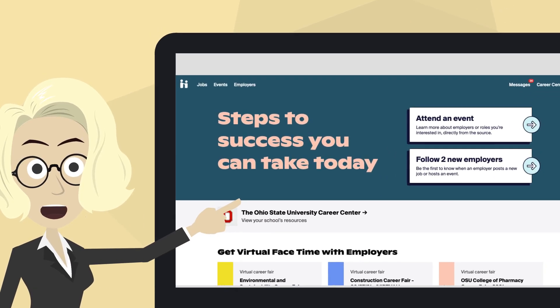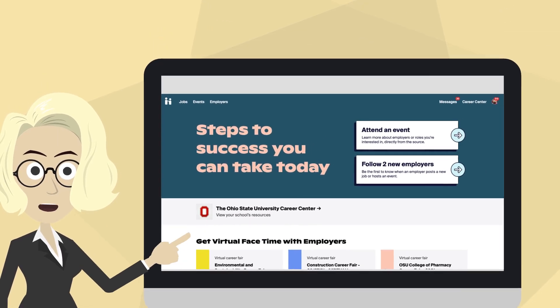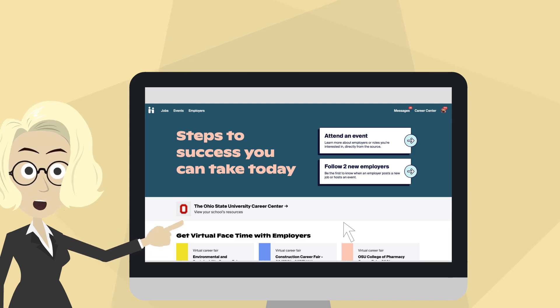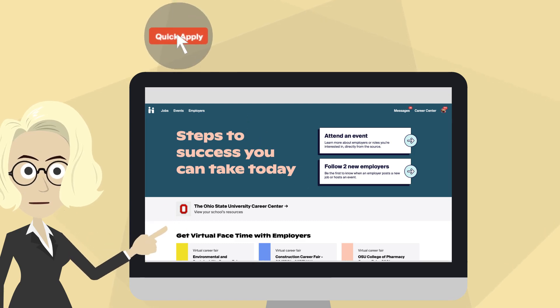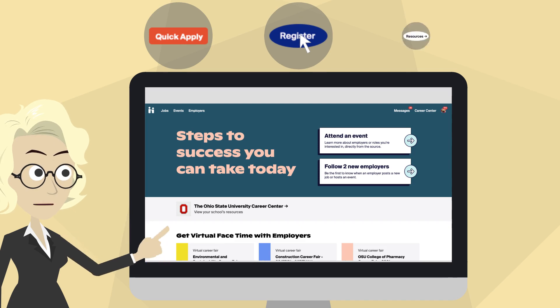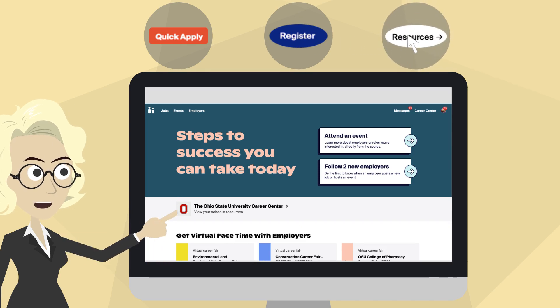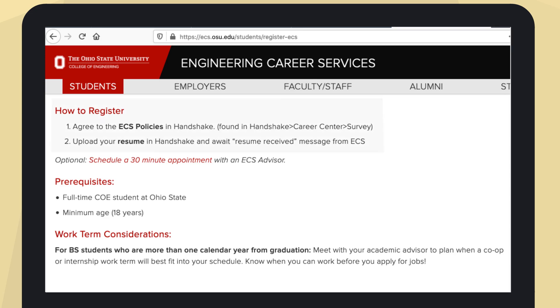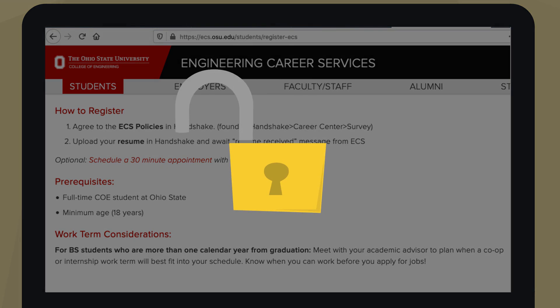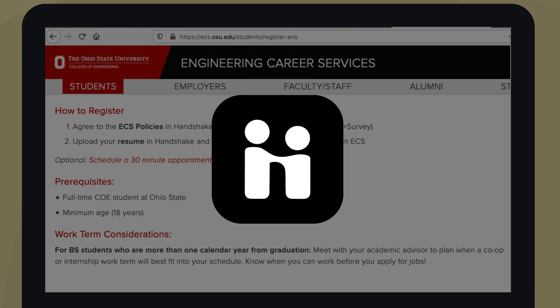As a Buckeye Engineering student, you have access to Handshake. Handshake is a one-stop-shop job search platform that allows you to apply for jobs, learn about and register for events and opportunities, and access important resources. Register with Engineering Career Services by following these two simple steps to gain complete access to all of Handshake's benefits.